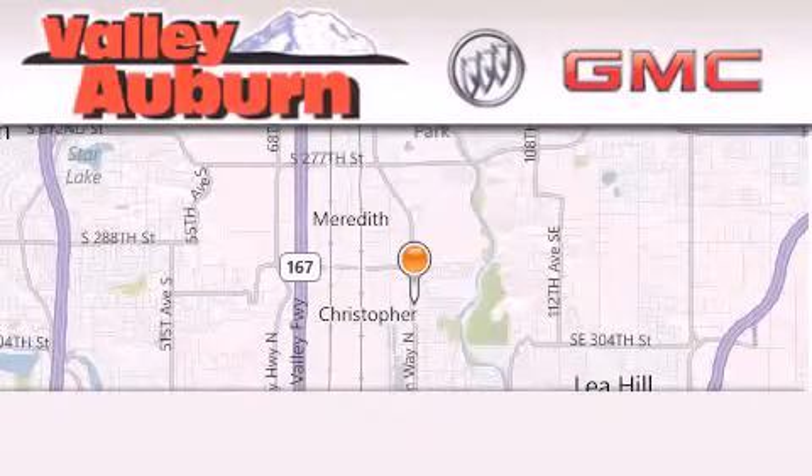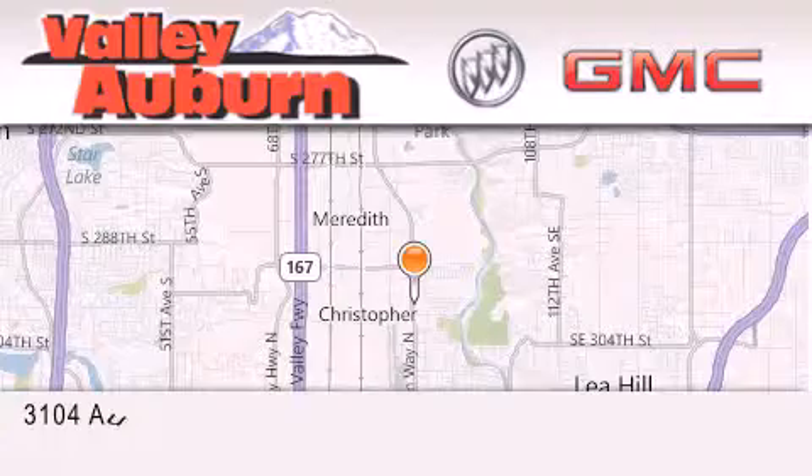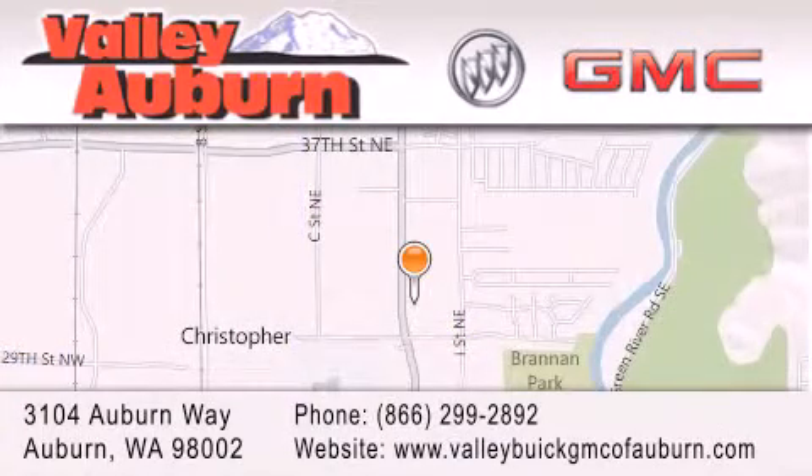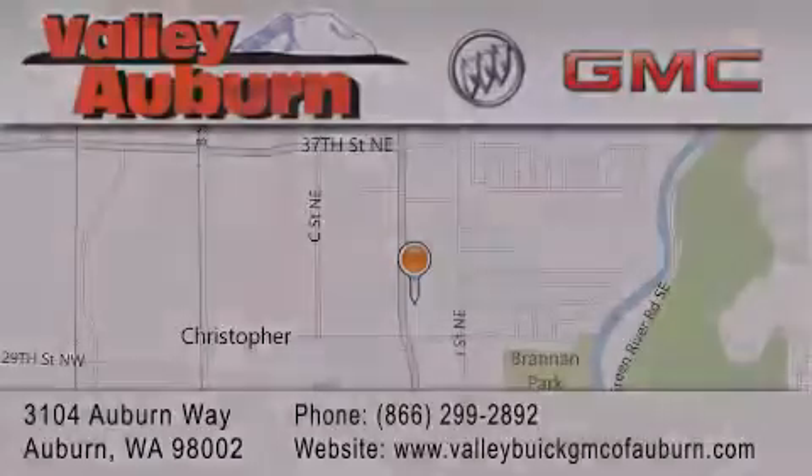Valley Buick GMC is located at 3104 Auburn Way in Auburn. Our goal is to exceed all of your expectations to ensure that you'll return for future visits. We'll see you next time. Thank you.